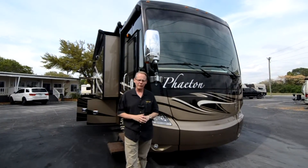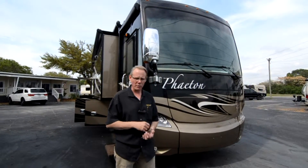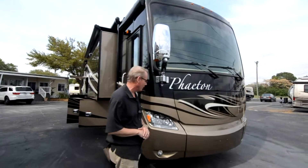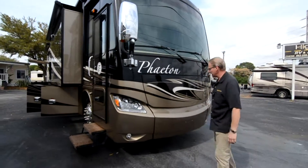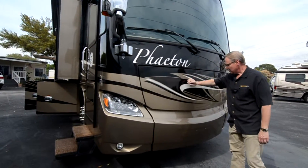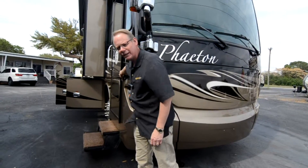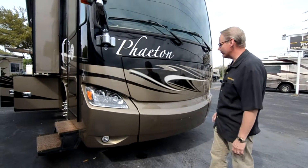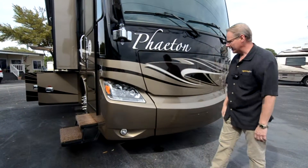Let's continue the tour of this 2014 Phaeton on the outside. Again, this is the 40 QBH floor plan — a 40-foot coach with four slides and only 3,100 miles. Starting right here at the front, this is the Rocky Mountain Brown color scheme — gold and chocolate dark brown with black. All the paint up here is in great shape because it has clear protective film on it, so the actual paint is perfect underneath. There's no discoloration or crackling in that film — it's in excellent condition.